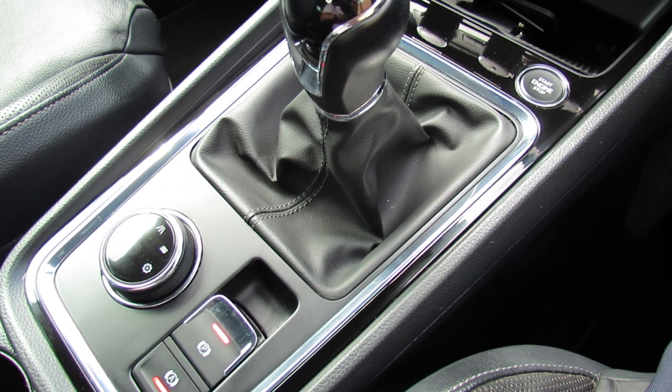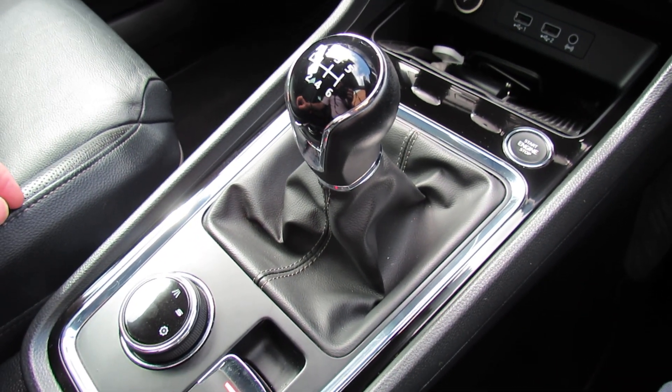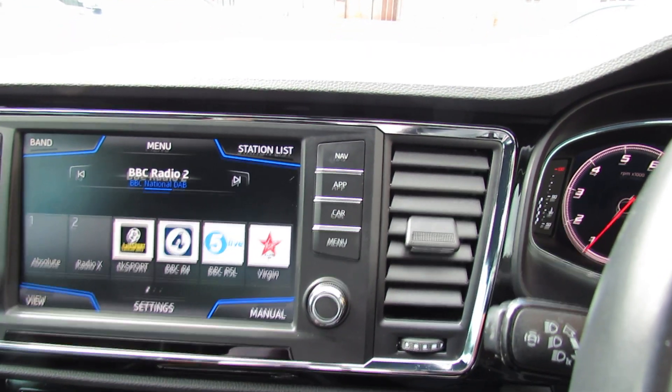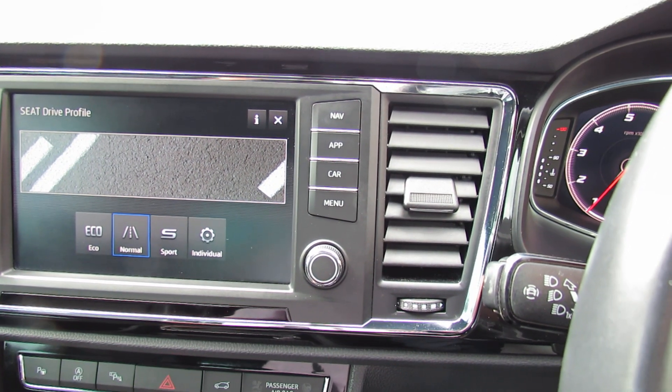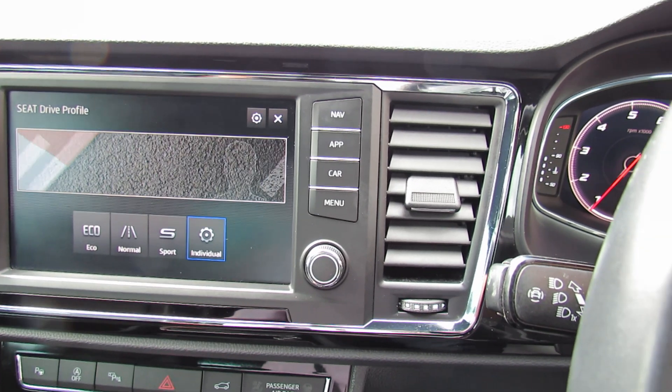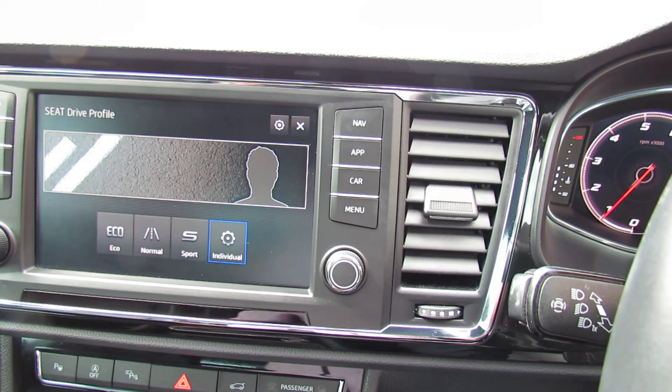And then just down below here we've got your drive modes. I'll take you back up to this screen to show you — we're on eco at the moment. There's also a sport driver profile, and then you've got your own custom set profile as well.